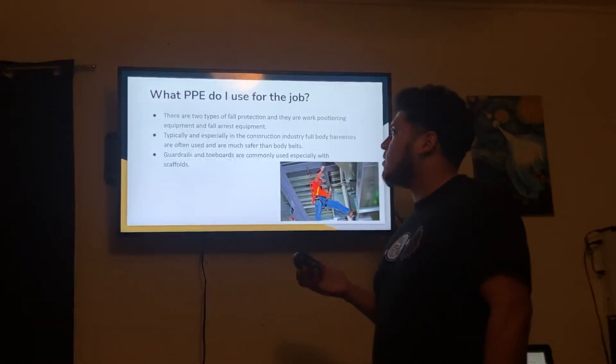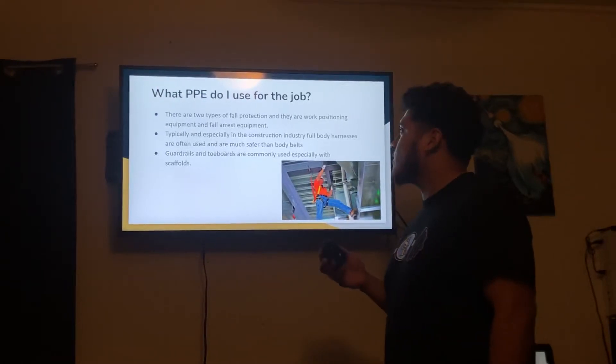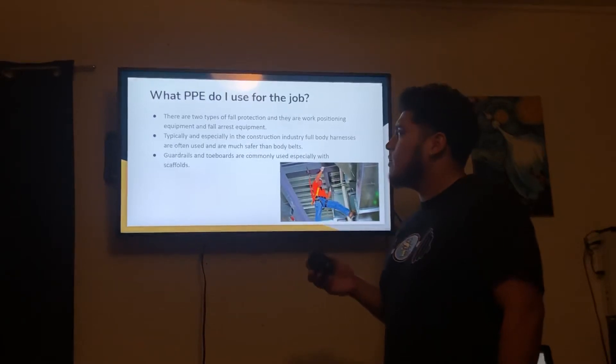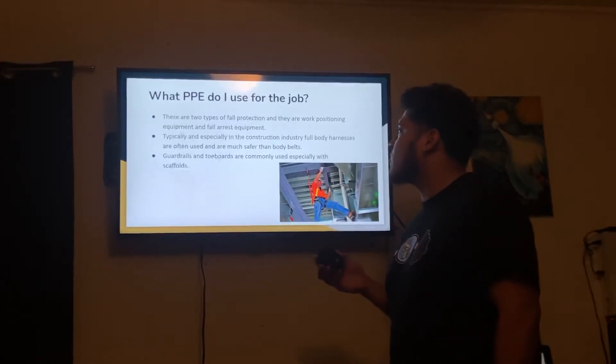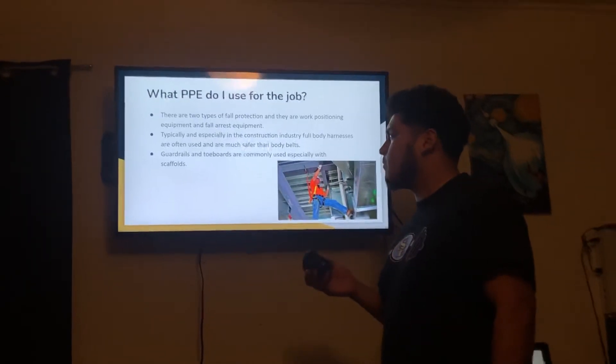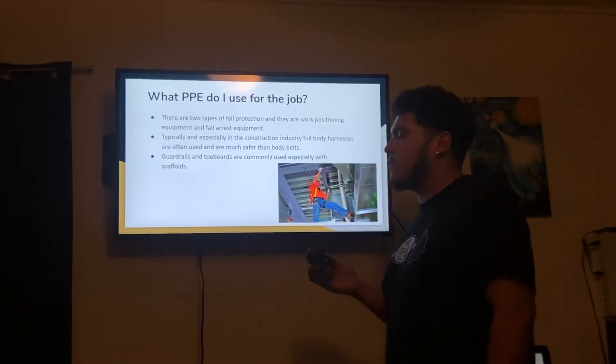What PPE do I use for the job? There are two types of fall protection: work positioning equipment and fall arrest equipment. Typically, and especially in the construction industry, full body harnesses are often used and are much safer than body belts. Guardrails and toe boards are commonly used, especially with scaffolds.